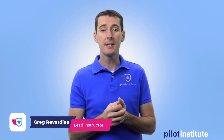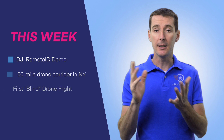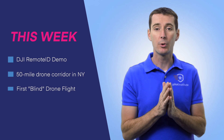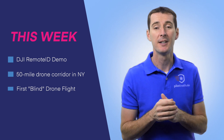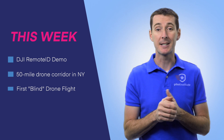Welcome to another weekly U.S. news update. This week I only have three topics because one of them is a little bit long. The first one is DJI demonstrating remote ID in the real world. I want to talk about a 50-mile drone corridor that just opened up in New York State. And finally, I want to talk about a first — the first blind drone flight. So let's get started.